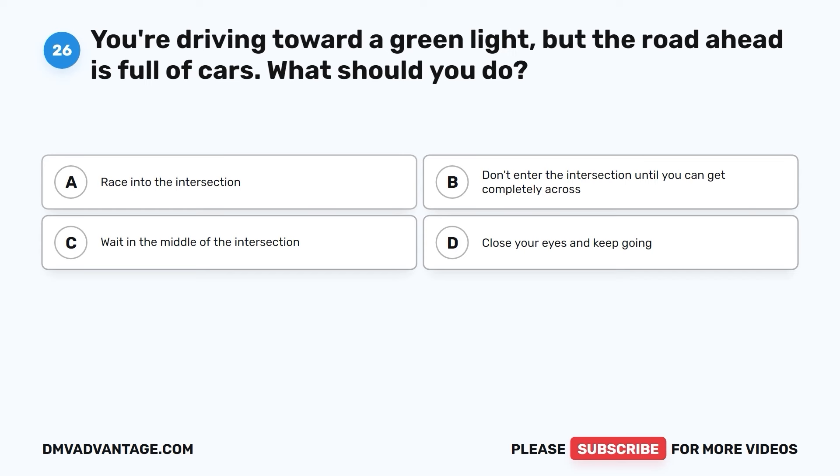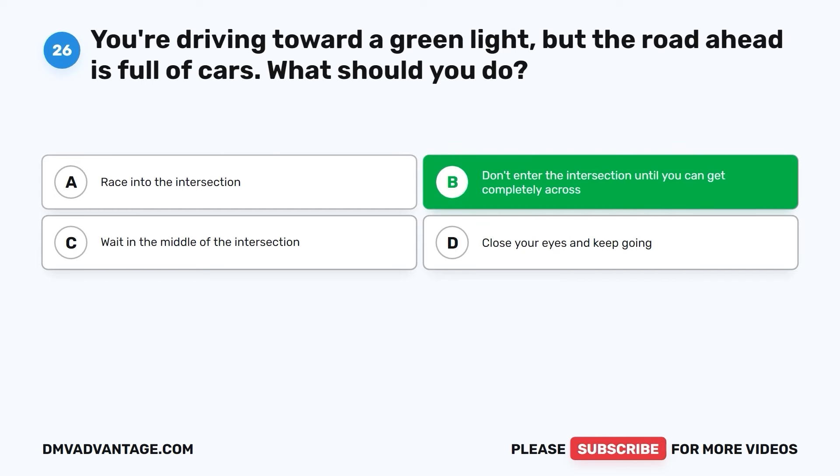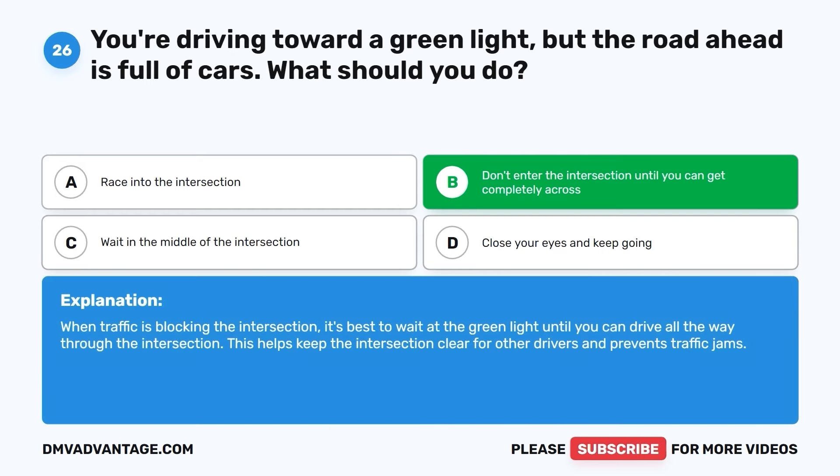Question twenty-six. You're driving toward a green light, but the road ahead is full of cars. What should you do? A. Race into the intersection. B. Don't enter the intersection until you can get completely across. C. Wait in the middle of the intersection. D. Close your eyes and keep going. The correct answer is B. When traffic is blocking the intersection, it's best to wait at the green light until you can drive all the way through. This helps keep the intersection clear for other drivers and prevents traffic jams.